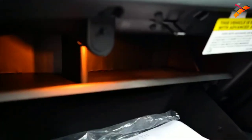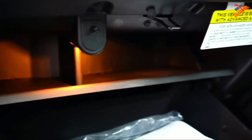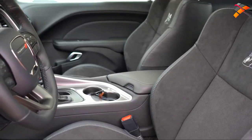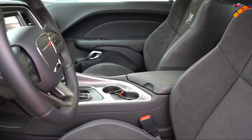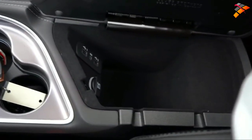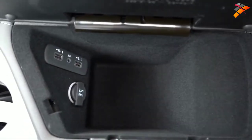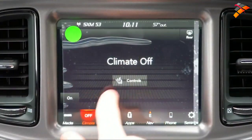Dual-zone climate control comes standard. The glove box has a normal compartment plus a tray area on top — two compartments total, which is a thoughtful touch. The door levers sit a bit lower than in other manufacturers' cars — just something to get used to. There's a small storage area to the right of the shifter, dual cup holders behind that, and inside the center armrest you'll find a 12-volt outlet, two USB charging ports, and an auxiliary port.